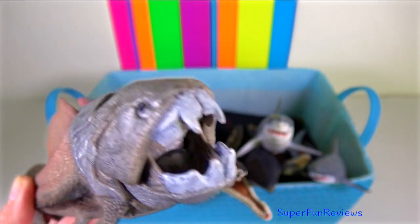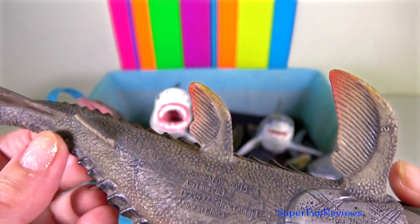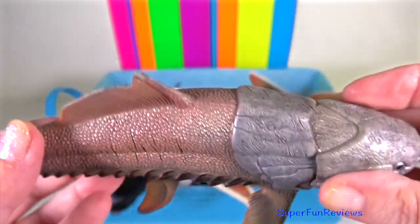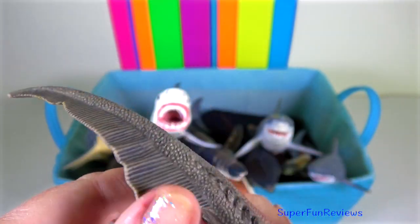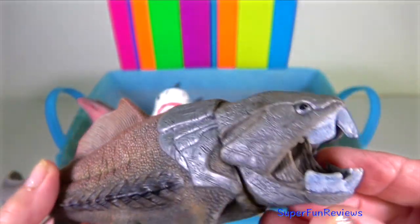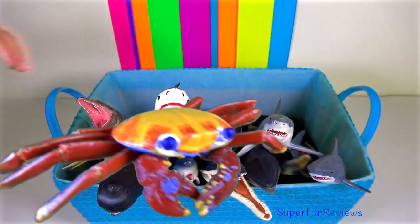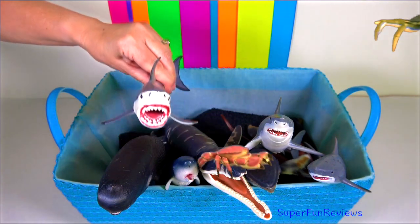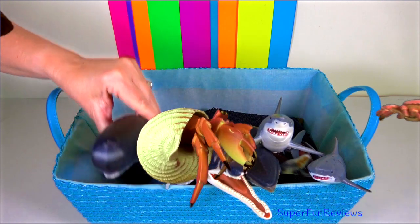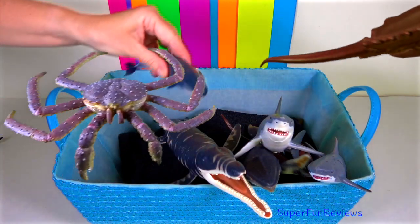Dunkleosteus is an extinct genus of large armoured jawed fish that lived during the late Devonian period. It could quickly open and close its jaw like modern-day suction feeders, with a bite force of 1,200 pounds per square inch. It was one of the largest placoderms to have ever existed. Its two-part bony armoured exterior made it a relatively slow but powerful swimmer. Instead of teeth, Dunkleosteus possessed two pairs of sharp bony plates which formed a beak-like structure.